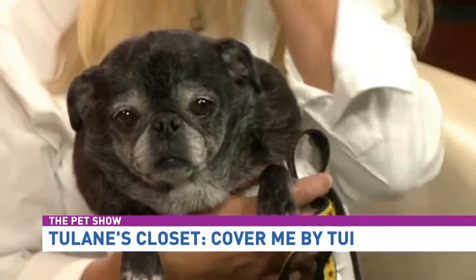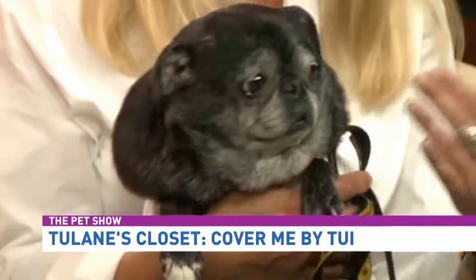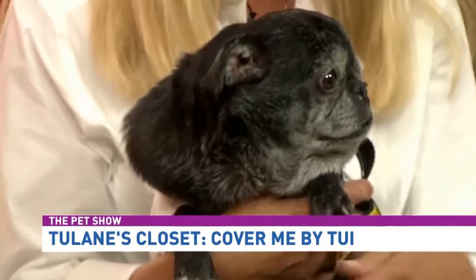So talk to me about what inspired you to make these and how people can find them. We came up with an alternative to the e-collar or cone of shame because I was in veterinary medicine for over 16 years, and clients were always asking me what else they could use. Everybody hates the e-collar — they really do.